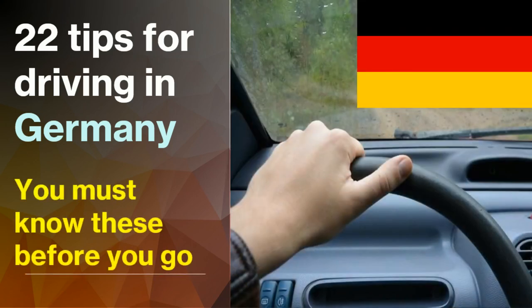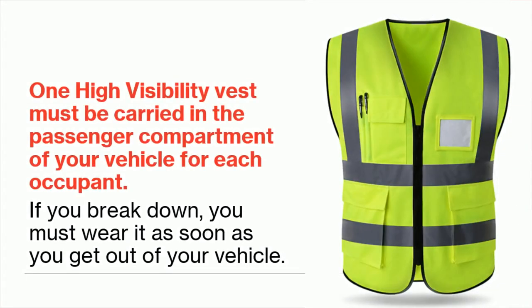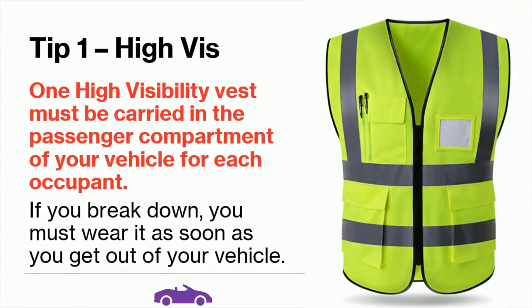Tip 1: One high-visibility vest must be carried in the passenger compartment of your vehicle for each occupant. If you break down, you must wear it as soon as you get out of your vehicle.